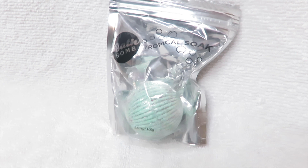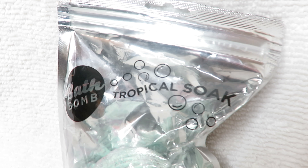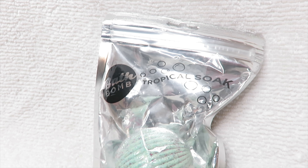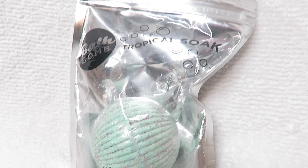Then the second bath bomb that we are going to be trying out is a tropical soap bath bomb. This one is supposed to smell like coconut eucalyptus, and honestly it kind of just smells like mostly coconut, or it smells really fresh and it smells pretty good.